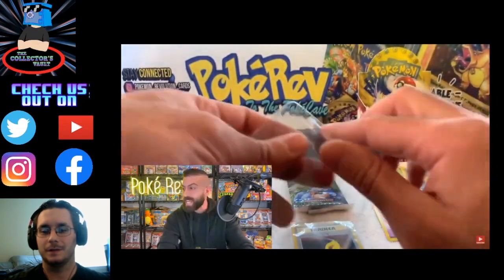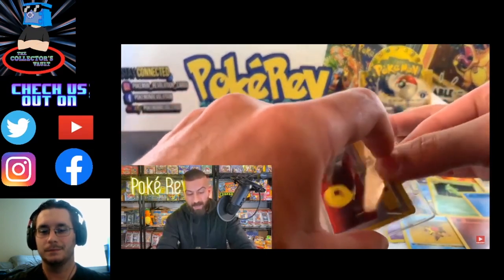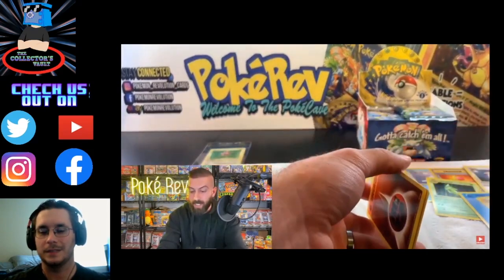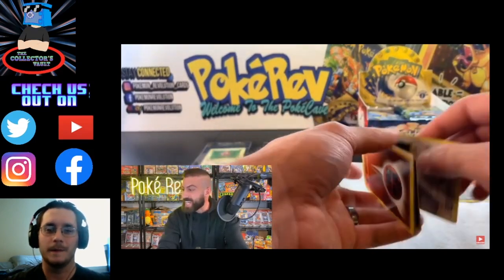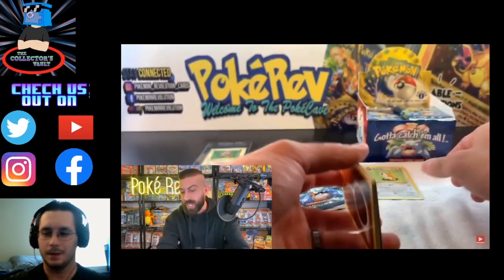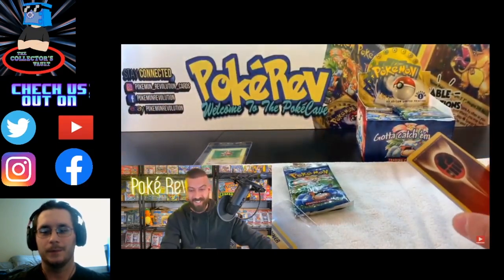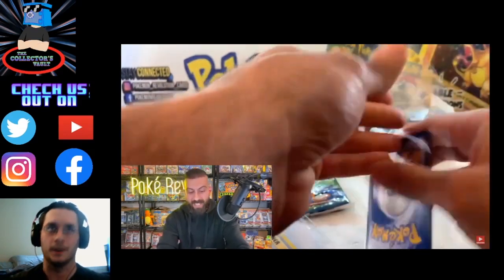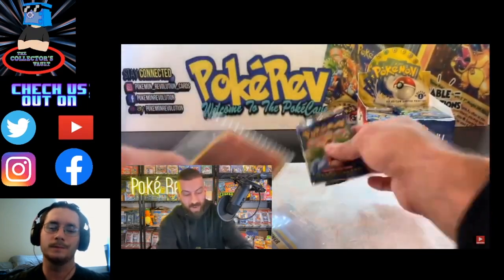For those of you that don't know, PSA grades the cards on a scale from one to ten, ten being the best. If this got a ten, it'd be worth a thousand bucks. All of these cards here are probably $70 to a hundred dollars at least — there's several hundred dollars right there. Unfortunately, it's all about pulling the holos. Some of the rare trainers are actually pretty good. The trainer cards are the worst of the non-holo rares — Beedrill, Pidgeotto, and Dugtrio are better, along with Dragonair. Those are the good rare non-holos you want to pull.